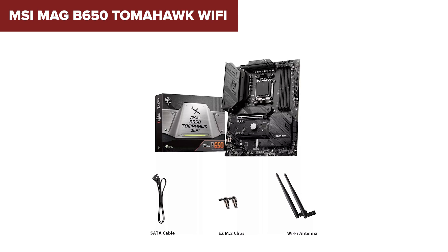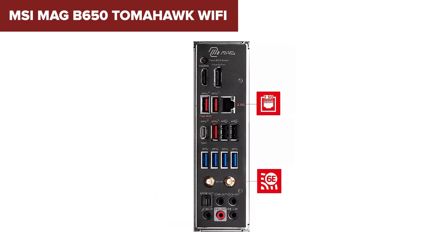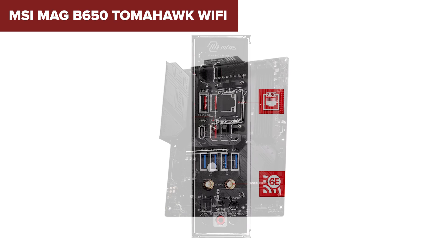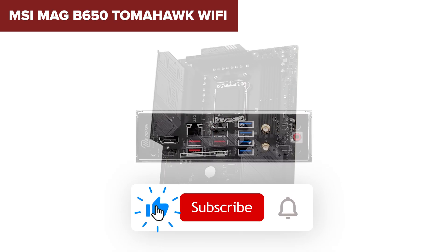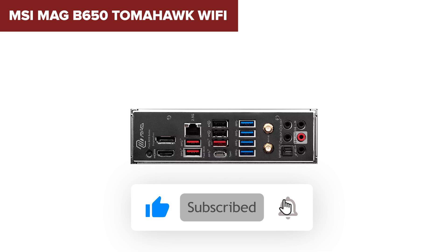If you're building a high-performance Ryzen system but don't necessarily need PCIe 5, this board hits the sweet spot between features and price. If you're finding this video helpful, make sure to hit that like button and subscribe to the channel for more honest PC hardware reviews.